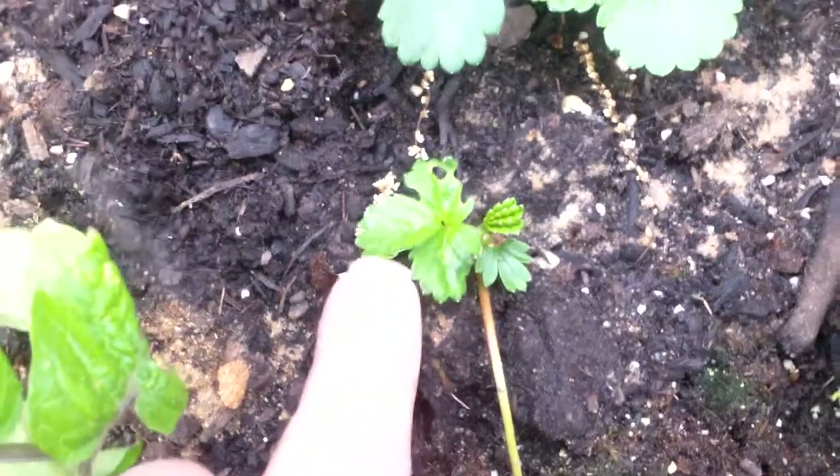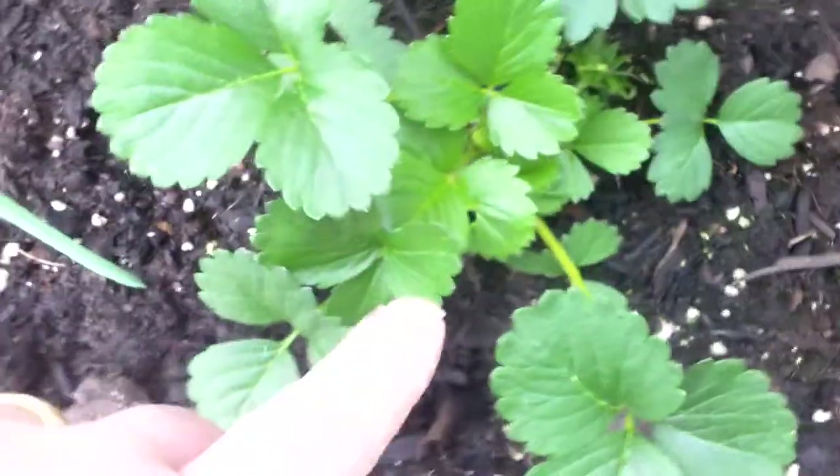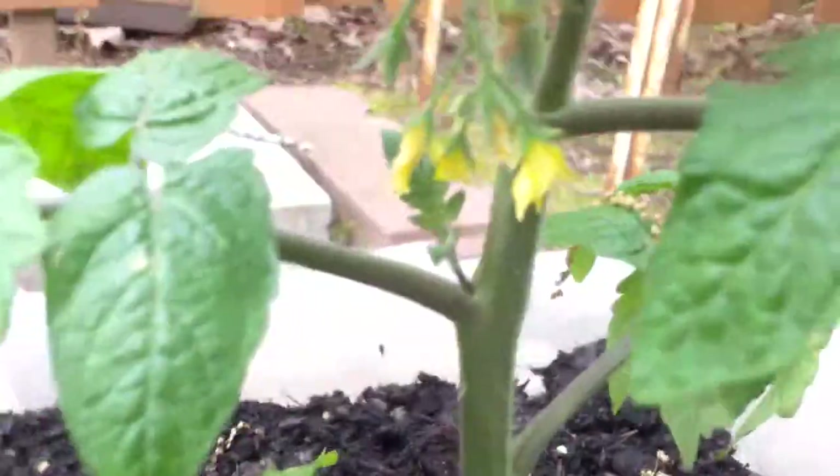This strawberry plant has already made a runner, so it's got a little runner going out here which is making a new strawberry plant. I love strawberries — they're like weeds that give off fruit. We've got a cherry tomato plant, a regular tomato plant with about one or two buds on there, and another cherry tomato plant.